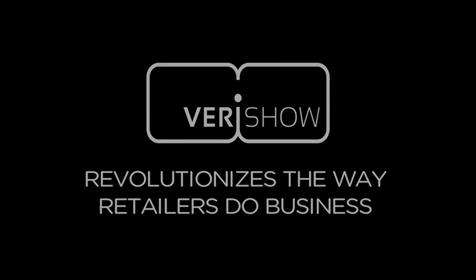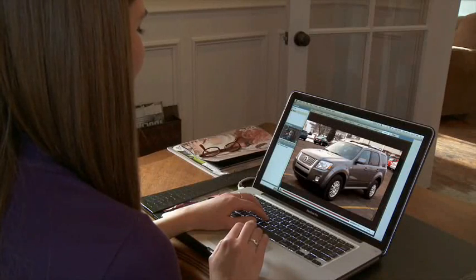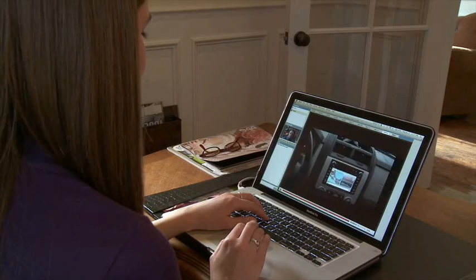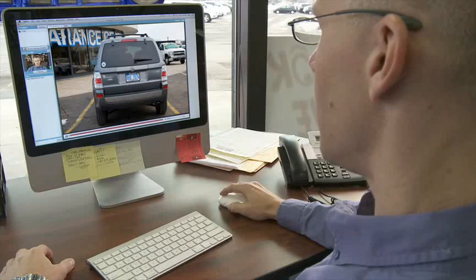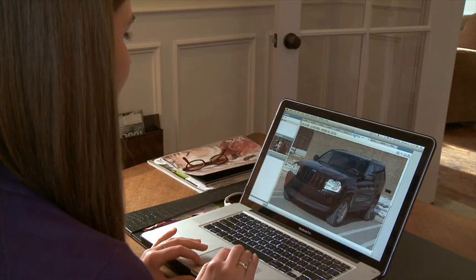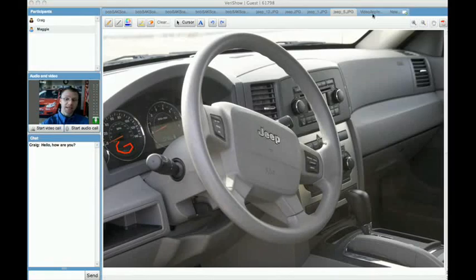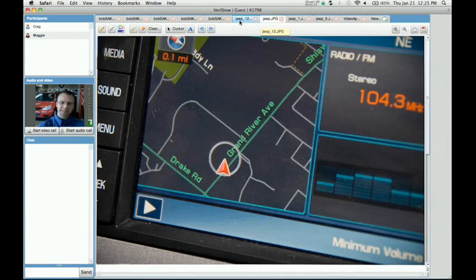VeriShow revolutionizes the way retailers do business. Hi Craig, it's Maggie Clark. How are you today? I really like the Mariner with the navigation system. Sure, let me bring that up for you. Could you tell me how many miles are on it? It has just over 36,000 miles. However, I do have a Jeep Cherokee that just came in — it's not even on the website yet — and it only has 17,000 miles. It's still under the factory warranty, and it has a navigation system. Would you like to come in and take that one for a test drive? That'd be great. I'm free tomorrow afternoon. Good, we'll see you then.